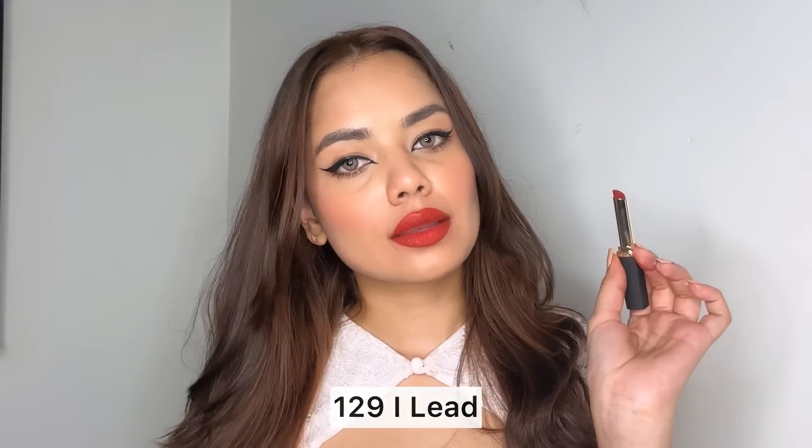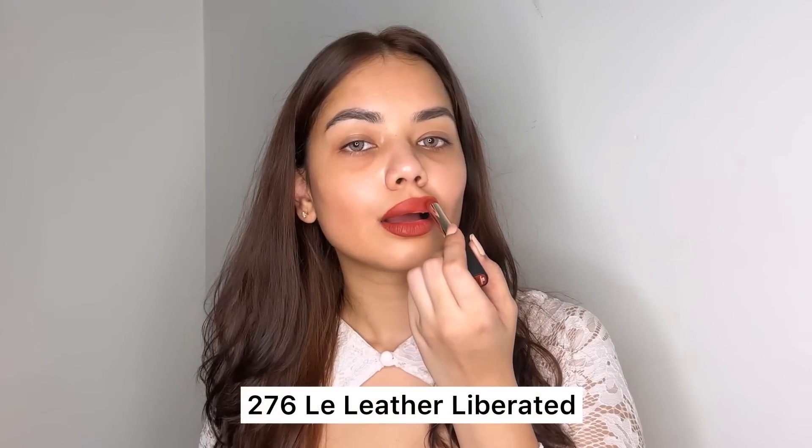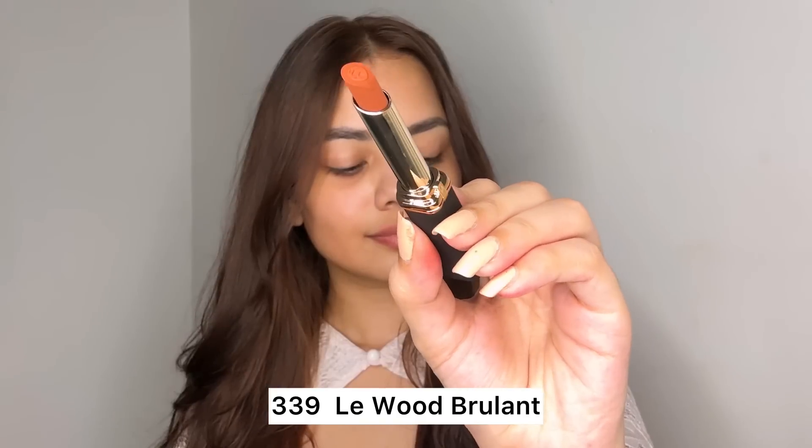Then I'm applying the 'Eye Lead' shade — it's so beautiful. It's like a perfect nude shade that will go with every look, whether Indian or Western. Then there's shade 276, a beautiful nude-brown shade. I absolutely love it — if you're going to the office, this will be perfect because it's nude and a very unique color.